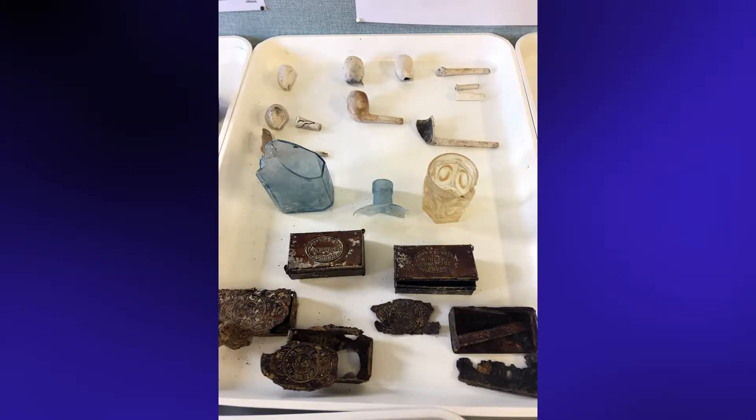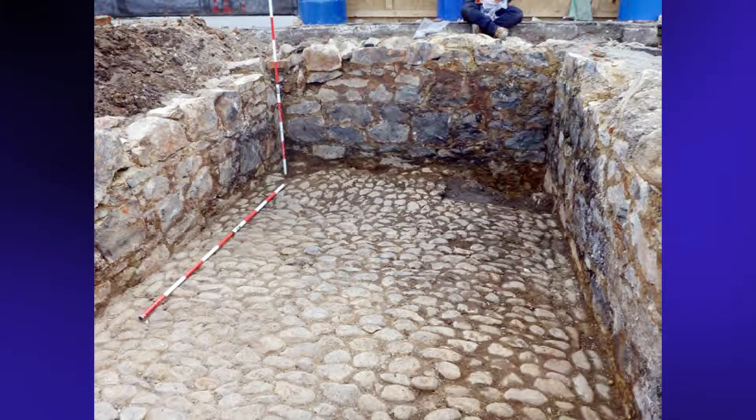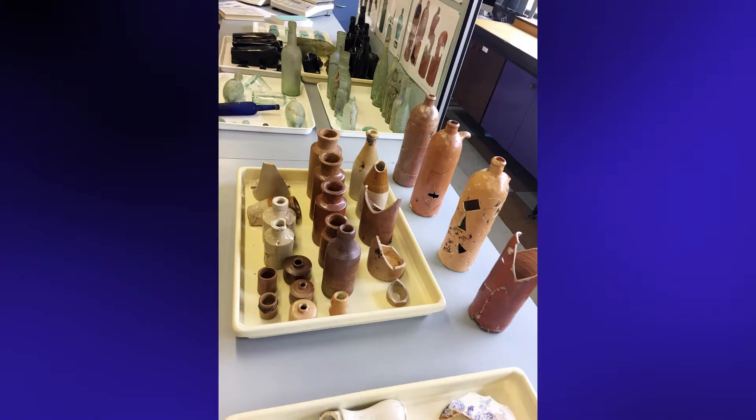From plates and footwear to evidence of pathways, cobblestones, foundations and water control, fragments of toys, bottles and matchboxes, the team uncovered a treasure trove of items during the excavation.